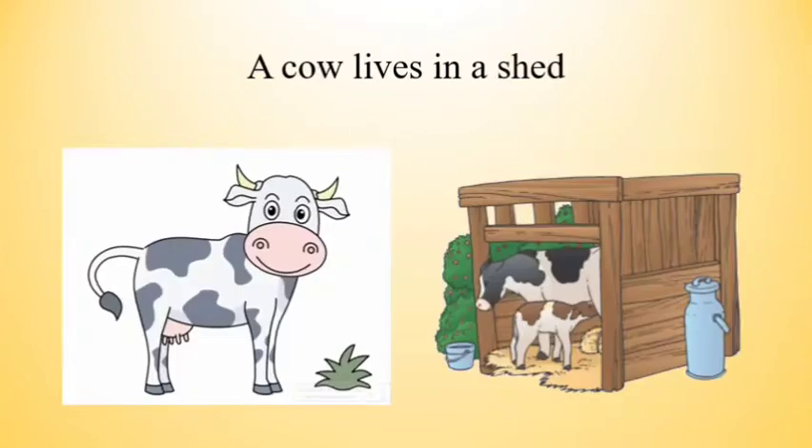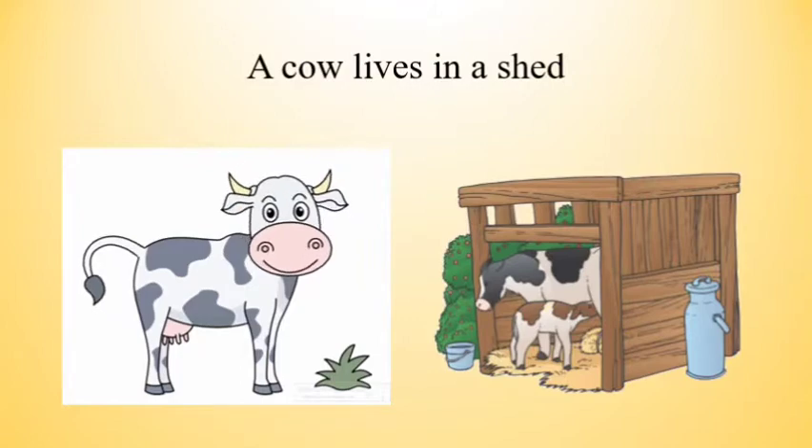The next one is a cow. A cow lives in a cow shed. Yes, it's called a shed.